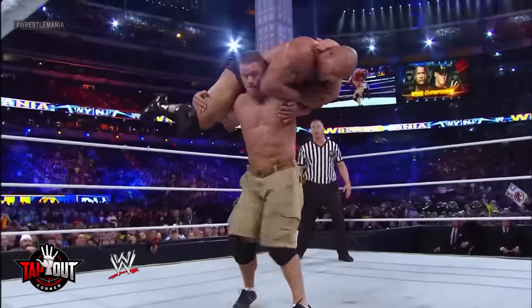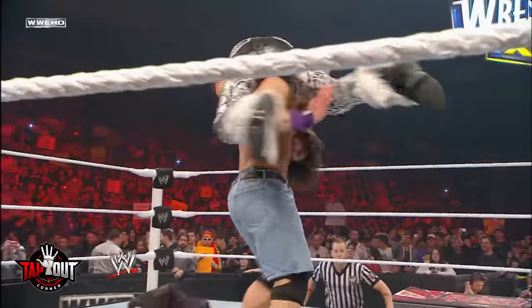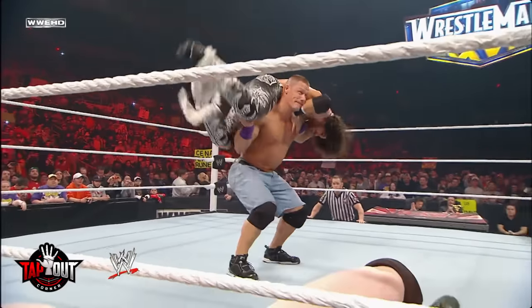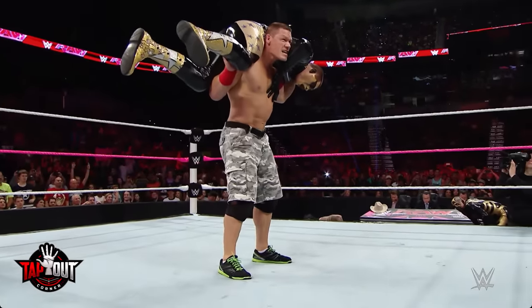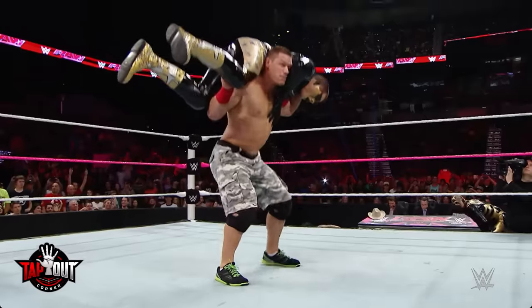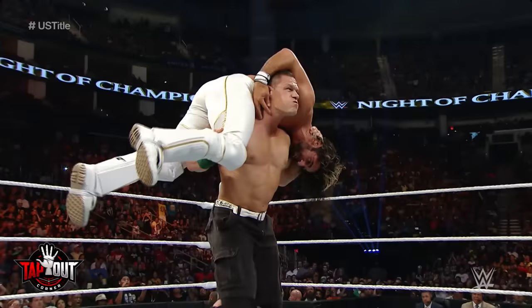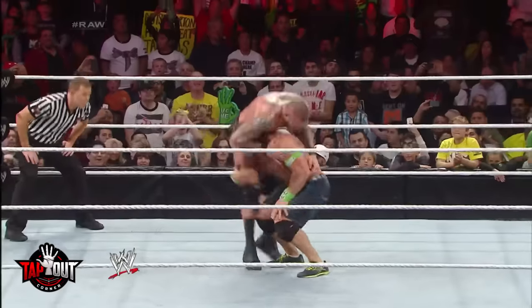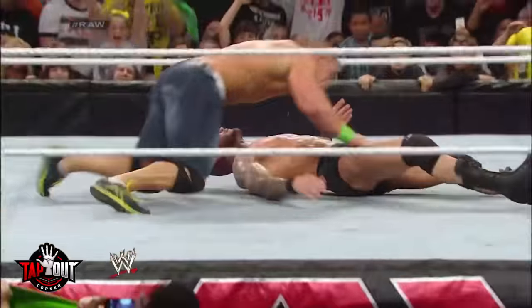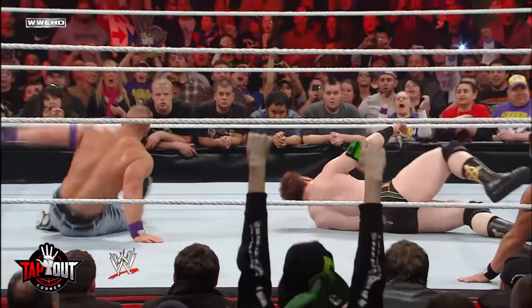Here's how you can tell if a wrestler is going to counter John Cena's attitude adjustment. When Cena has his opponent on his shoulders, look at where the opponent's hands are. If the wrestler has a hand pressed on Cena's chest or around his neck, this means the opponent is going to do a flip and counter the move. Alternatively, if the wrestler's arms are dangling or loosely touching Cena, then the move is going to be performed successfully.